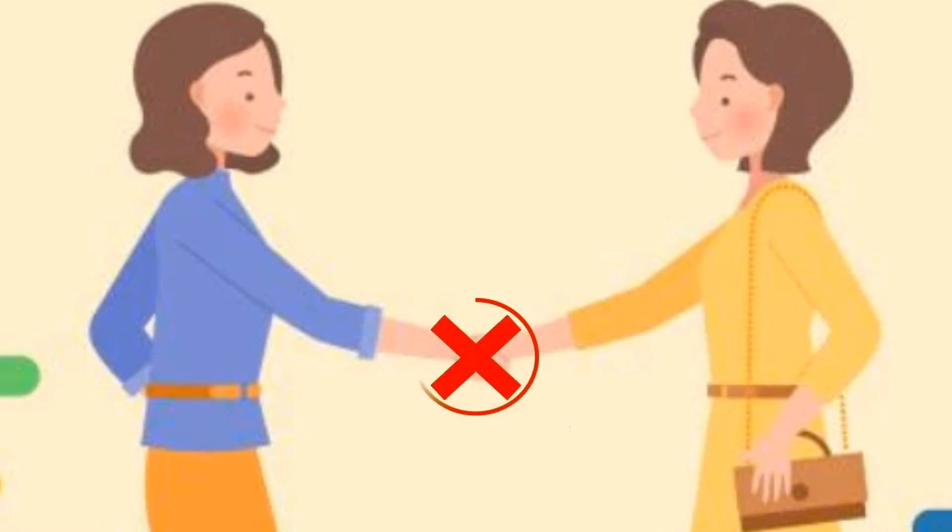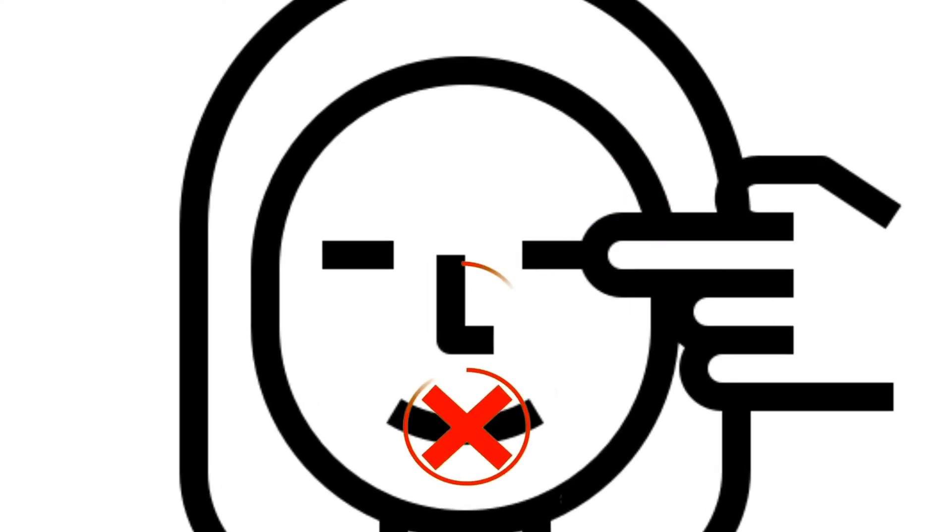Avoid physical contact when greeting. Safe greetings include a wave, a nod, or a bow. Avoid touching your eyes, mouth, and nose.